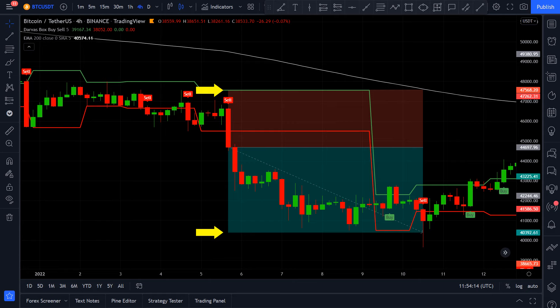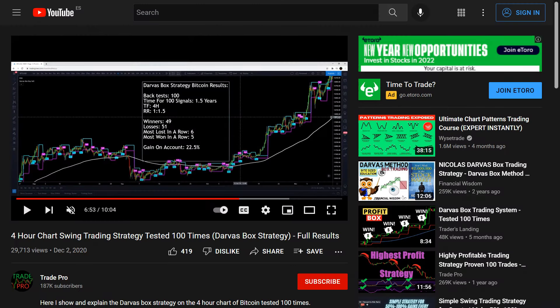I have to mention that this strategy uses the same rules as TradePro presented in his own video. In his video the strategy had 49 winners and 51 losers, which gave a 22.5% gain on the account. I will backtest the strategy on Bitcoin USDT on the newest price data — which is outside of TradePro's backtest — so we can see if this strategy is still profitable.